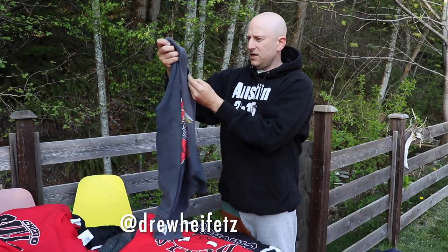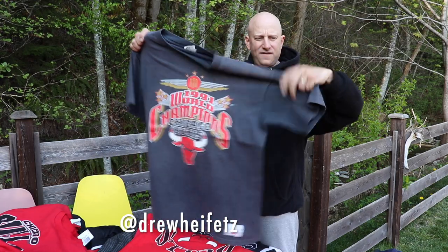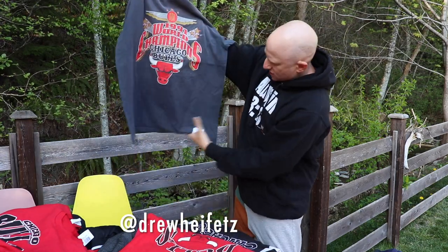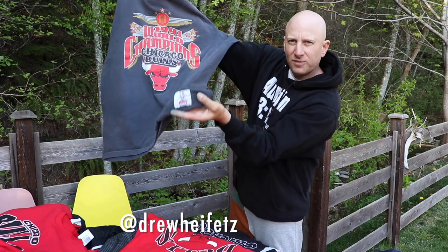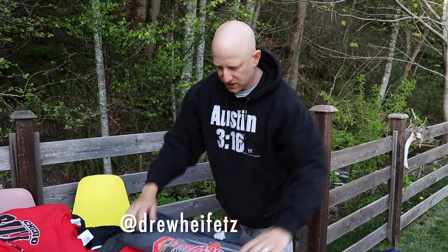91 World Champ tee. Again, Nutmeg, XL. This one has a great fade. Single stitch. Also has the dope nutmeg sewn-on bottom tag. 50 shipped on the 91 Champion tee.